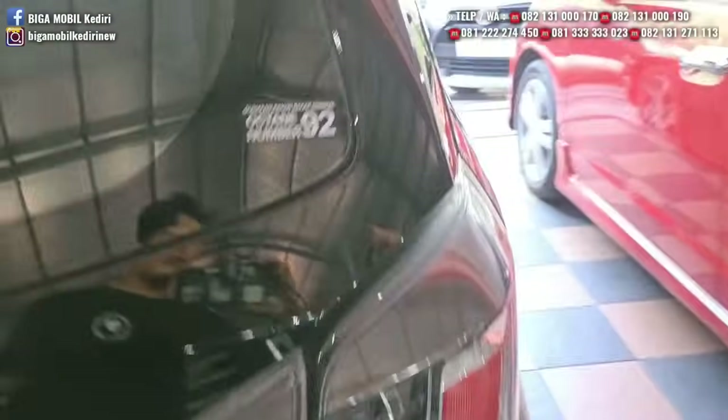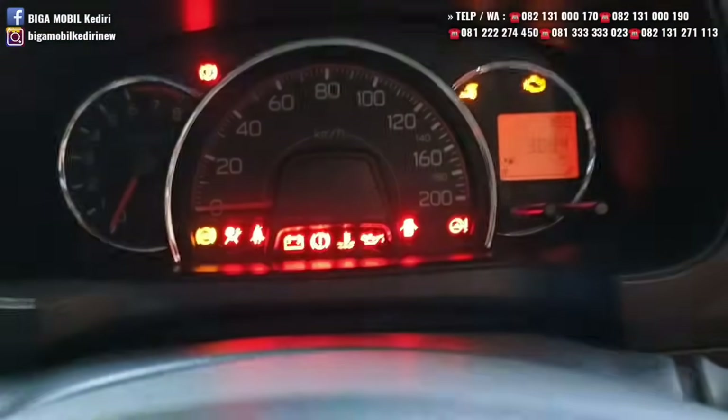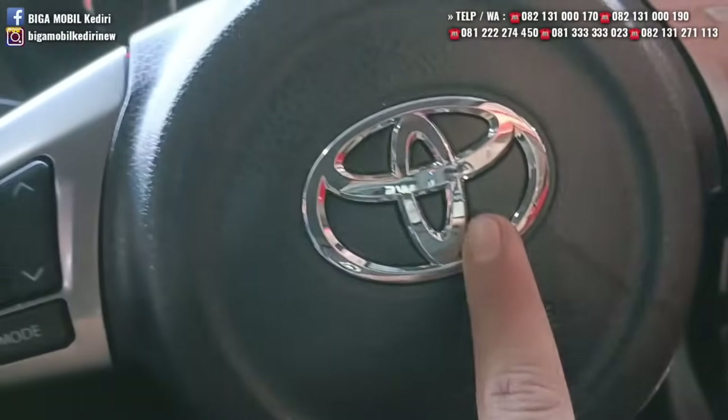Dijual bukan karena kenapa-kenapa, mungkin karena kebutuhan. Bukan bekas laka ataupun bekas banjir. Kilometernya masih 3.000, record-nya di Toyota. Kunci serep juga masih lengkap. Sudah keyless. Jok original masih bagus, sudah ada TV double din, ada airbag.